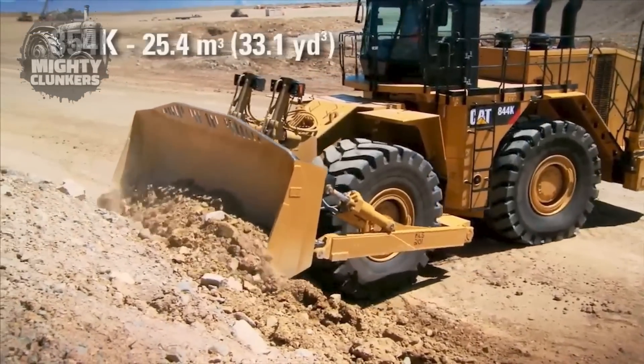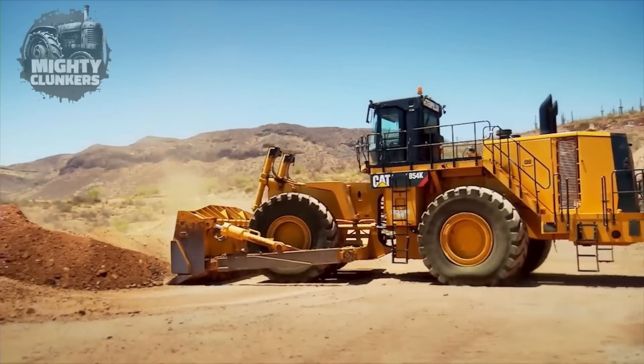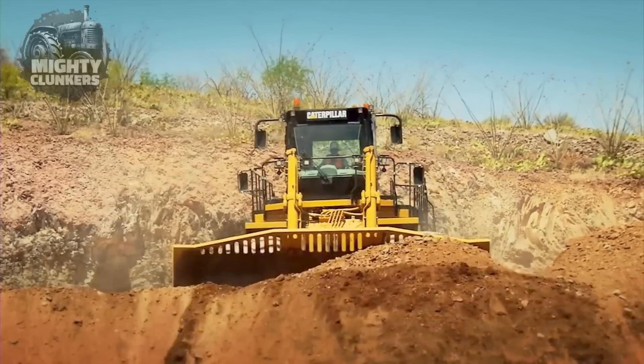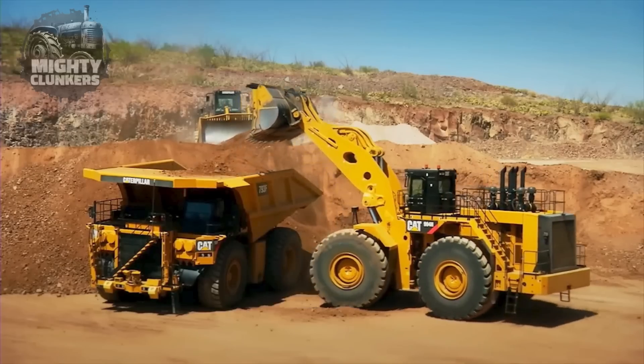Mining sites also need dozers that can handle challenging amounts of materials. The blade capacity of the CAT 854K can handle that. It also has a wheel design and traction that is meant to provide a great deal of stability and effective operations even on diverse terrains.